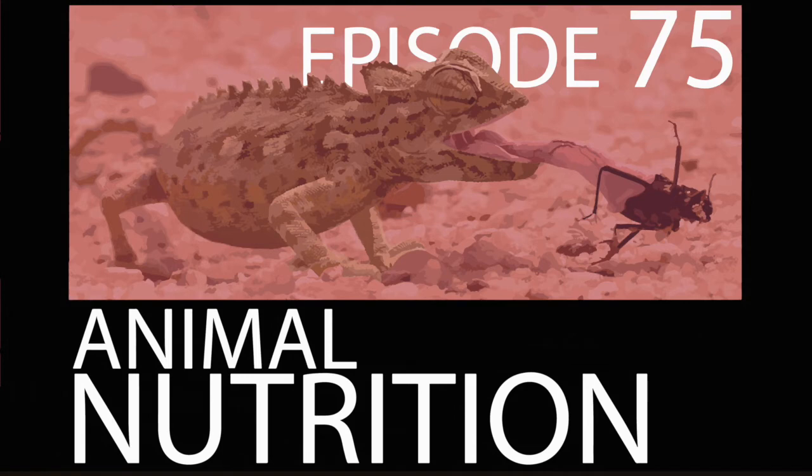Hello everyone, and welcome to another exciting episode in this series on animal physiology. I began this series by talking about animal development and very general aspects of animal physiology. In the next episode, I talked about animal hydration, or how animals need water and how their bodies use and process water. Continuing down this line of thinking, today I'll be exploring animal nutrition.